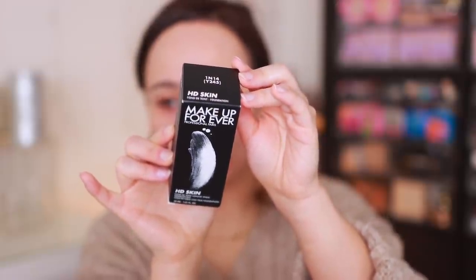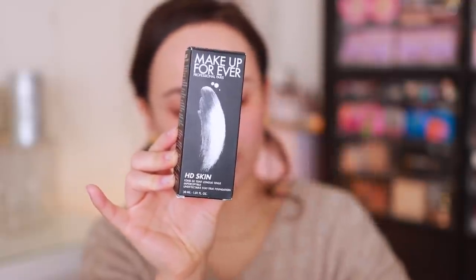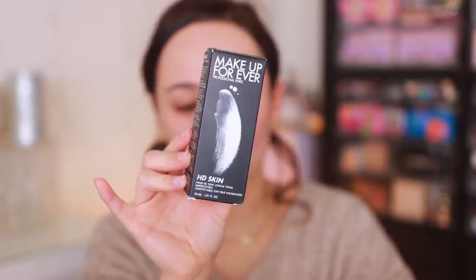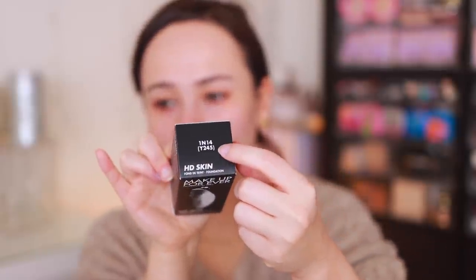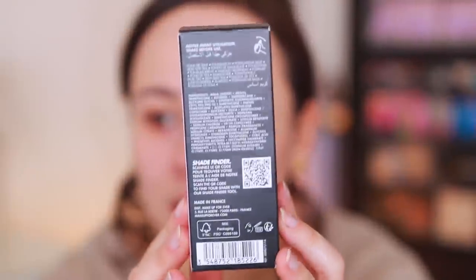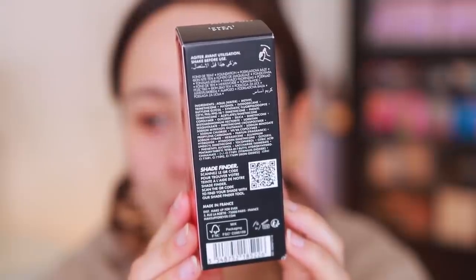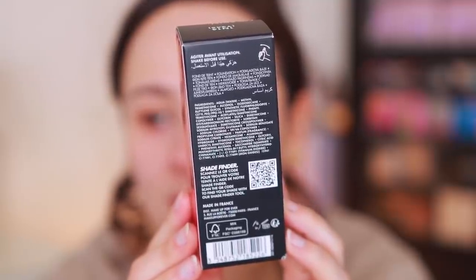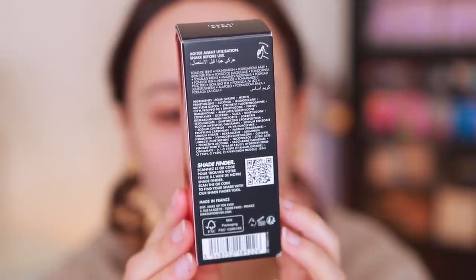Here is what the box looks like — if you need to check the ingredients. I have a few different shades I'm going to toggle between since they didn't send me my perfect shade. My perfect shade is R330 in the Ultra HD, and you'll see the original shades listed in parentheses. Something I want you to know: alcohol is the third ingredient on the foundation, so if that's a red flag for you, just know it's there. Personally I don't mind a little alcohol in my foundation.